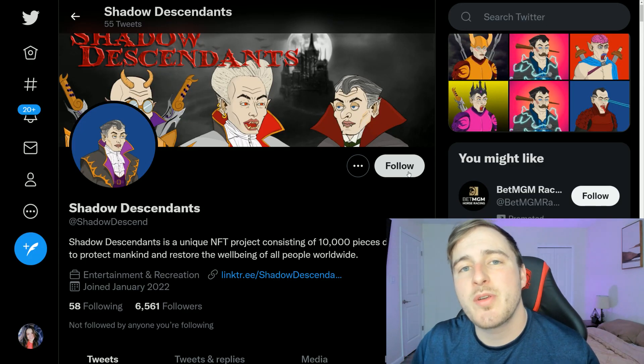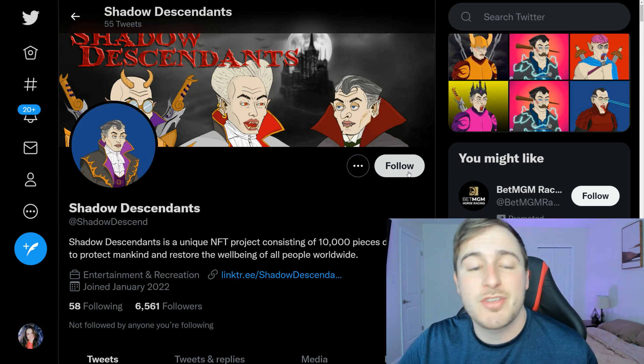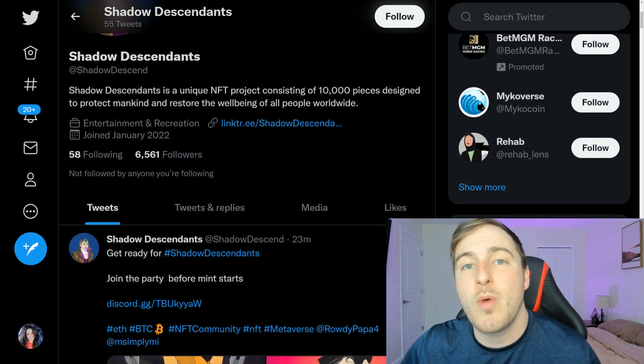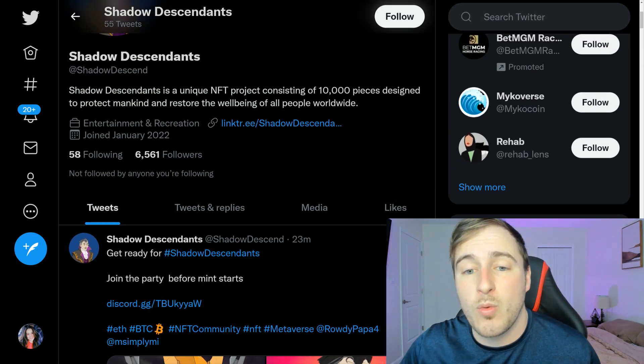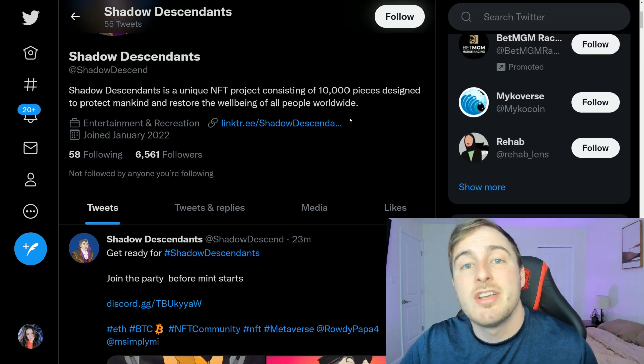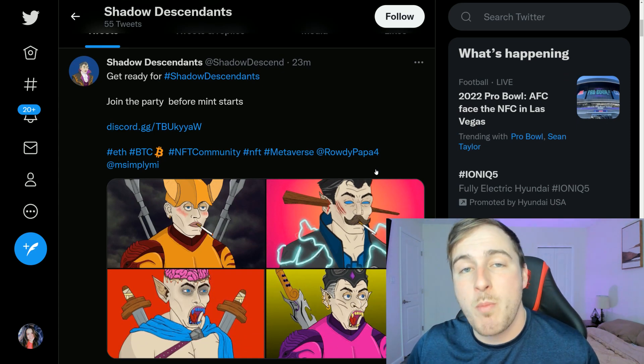Taking a look at their Twitter, they already have over 6,000 followers before launch, which is a very good sign. They are trying to help restore the well-being for people around the world. This is a 10,000 collection, so that is a big number to sell out, but these guys have some serious momentum.